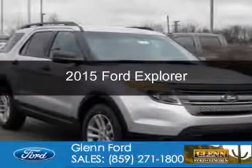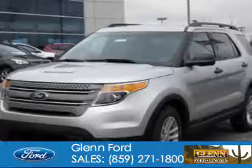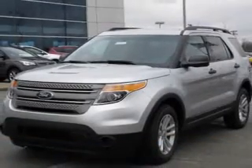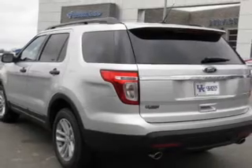This is a new 2015 Ford Explorer. It's powered by front wheel drive, a 3.5 liter six cylinder engine, and a six speed automatic transmission.